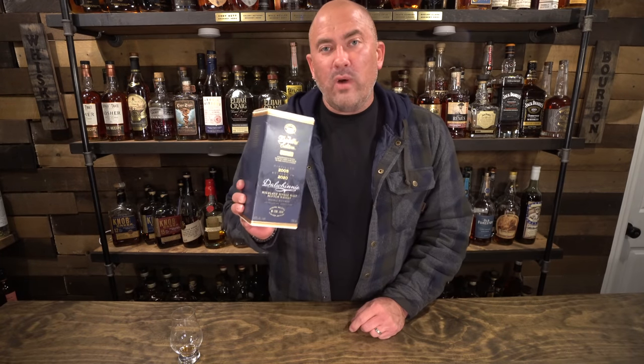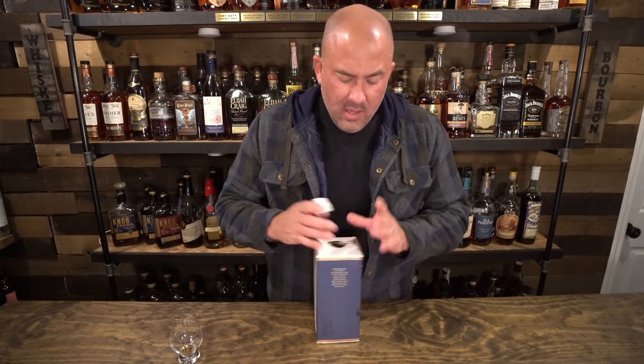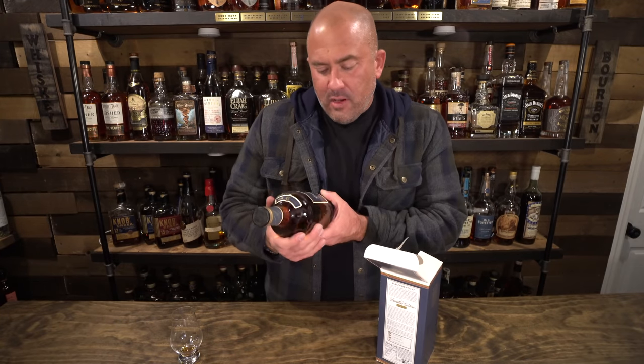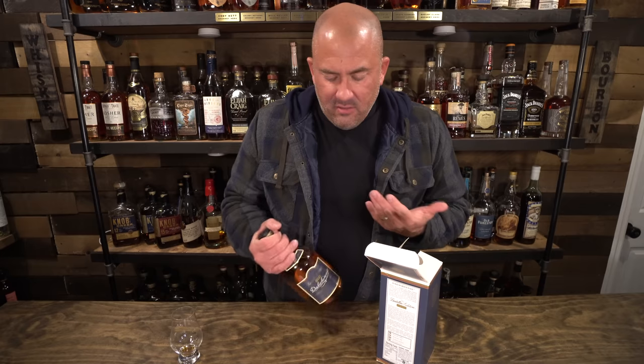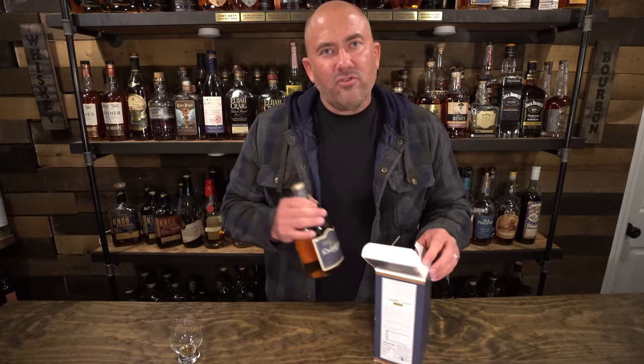Next up tonight we have another scotch. This is a Dalwhinnie — it's a distiller's edition, a 15-year-old Dalwhinnie. I've never had a Dalwhinnie and I've wanted to try one, and this seemed like a good way of getting into it. It comes in at 86 proof, double-matured Highlands single malt scotch whisky. I don't know how that compares to the regular Dalwhinnie, but 15 years seemed interesting to me — a good entrance to this particular line of scotch. So I picked it up. Pretty excited to try it and add it to the shelves of the speakeasy.